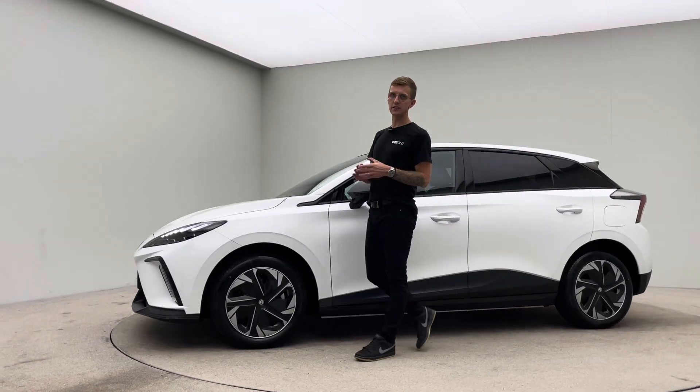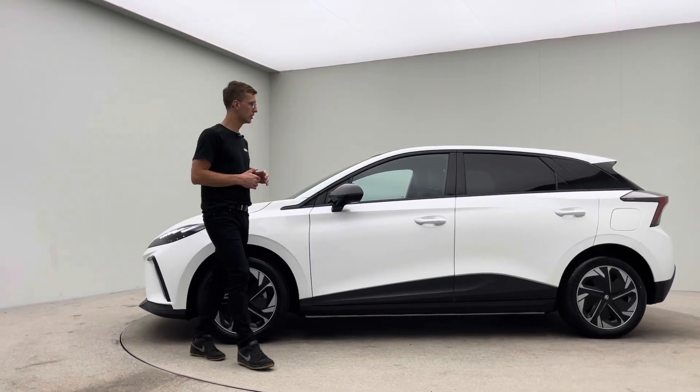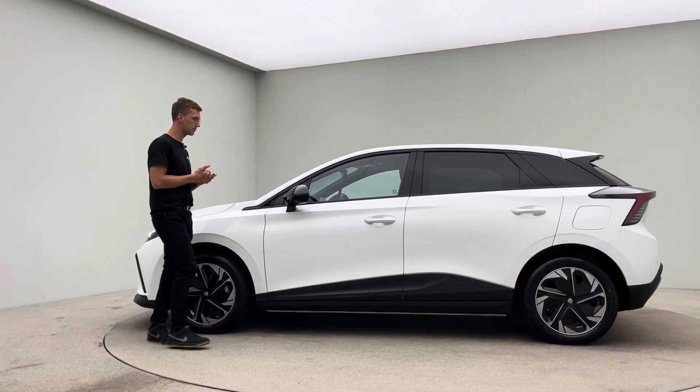Hello, my name's Ross. Welcome to Car360 and thank you for watching the video presentation on our 23 plate YMG.